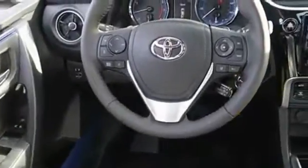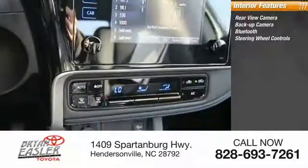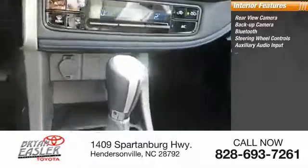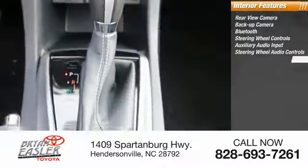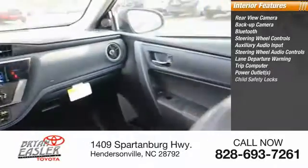Inside, you'll find a rear-view backup camera, Bluetooth, steering wheel controls, auxiliary audio input, steering wheel audio controls, lane departure warning, trip computer, power outlets, and child safety locks.